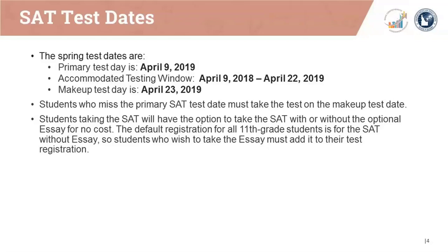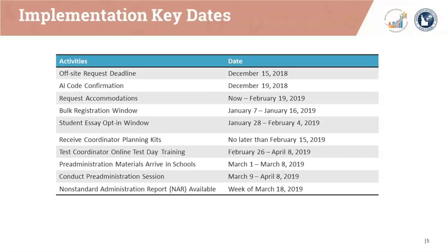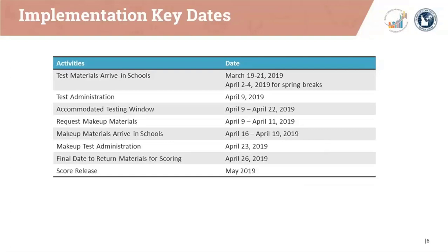We'll discuss the mechanism for adding the essay in later slides and also on a December 4 essay optional webinar. The next slides contain key date information for areas such as the off-site request deadline, AI code confirmation, the accommodation request deadline, the bulk registration window, the essay opt-in window, and material delivery and shipment dates. You received a copy of the key dates document in the invitation for this webinar. This slide also contains information about materials return and approximate score release dates.